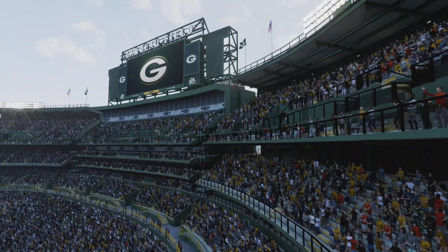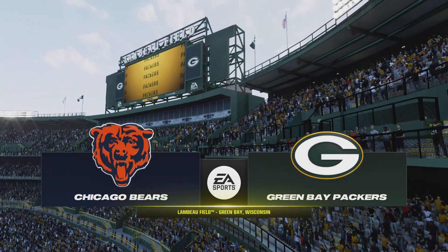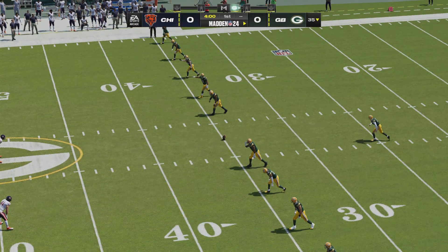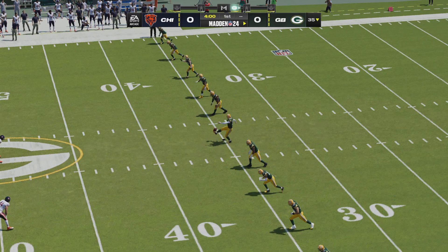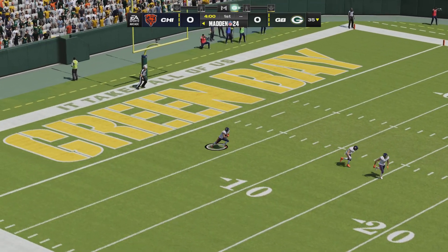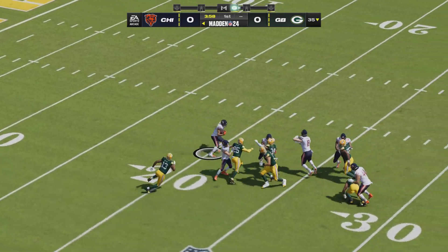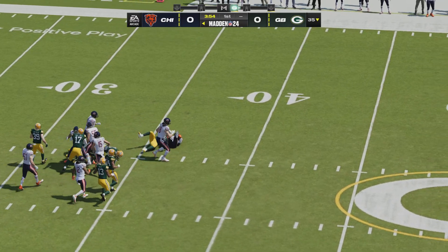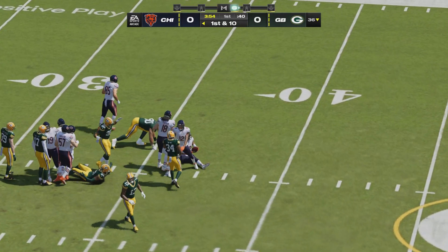We come to you from one of the truly iconic stadiums in the NFL as you get a look at Lambeau Field here in Green Bay, Wisconsin. Today, boy, what a matchup. Two NFL franchises with so much history, so much tradition getting set to do battle here as it'll be the Chicago Bears taking on the Green Bay Packers.